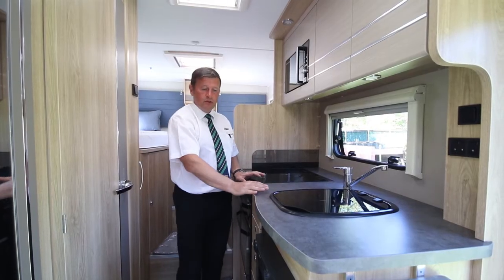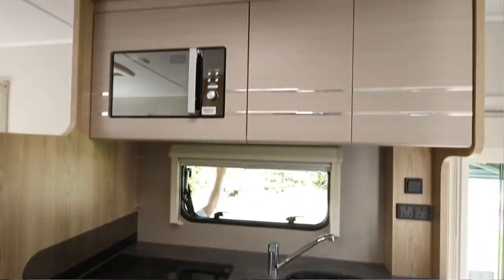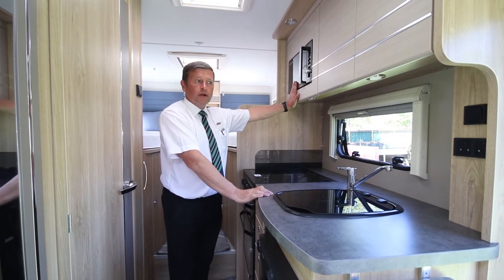In the kitchen area you get a sink, a three-way fridge, a domestic-sized cooker with three gas burners, one electric hob, and an onboard microwave.